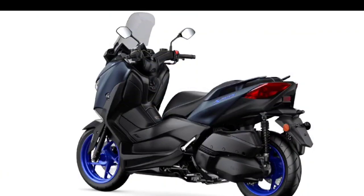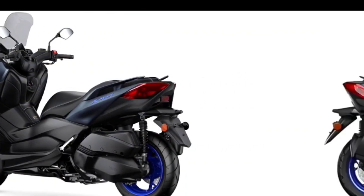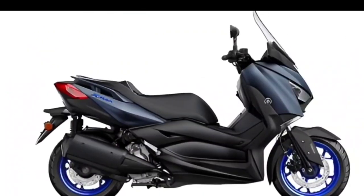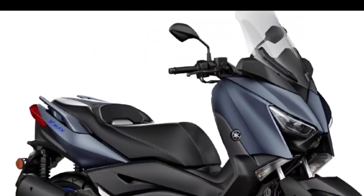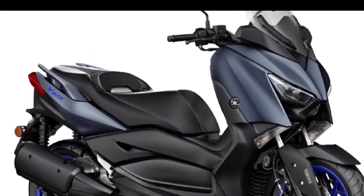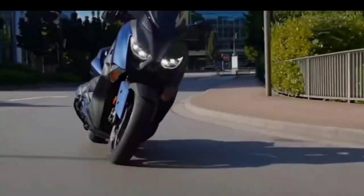The 2023 Yamaha X Max 300 Icon Blue is offered with a starting price of 4,200 US dollars, approximately 249,000 in Philippine Peso. Are you planning to buy this motorcycle unit? Let me know in the comment box below.